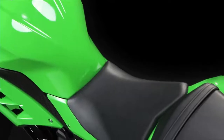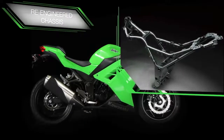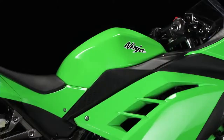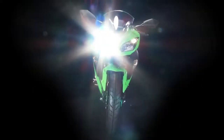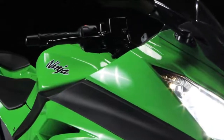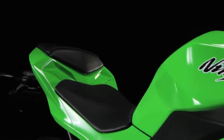A Ninja isn't a Ninja without a sublime chassis, and the heavily revised and re-engineered unit developed for the Ninja 300 displays remarkable straight-line stability, as well as the communicative response that Kawasaki sport bikes are universally renowned for.